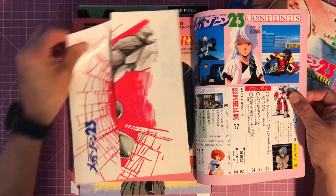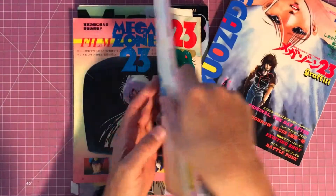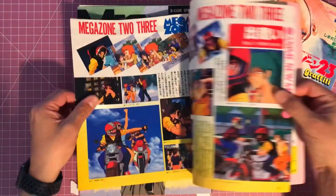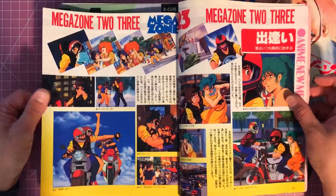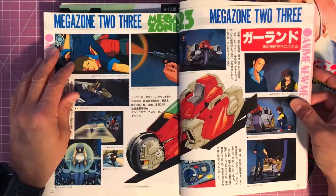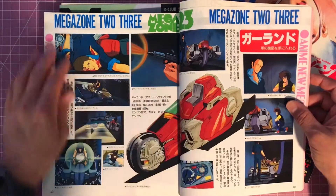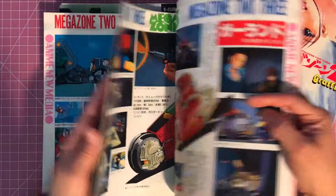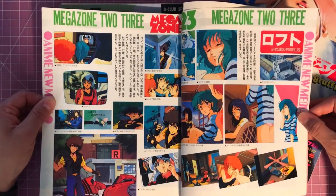And of course you get Eve here — Megazone 23 Film Story. This is similar to the first book in that it has a lot of shots from the movie, but I think this one has a little more artwork. Here's the Garland — kind of like an illustration in the center of all the screenshots. I like the way they mixed it up there.